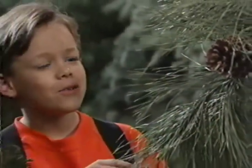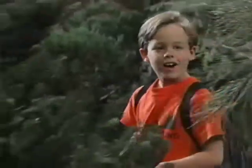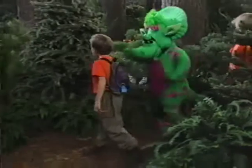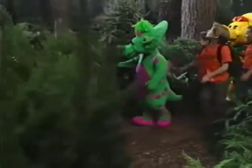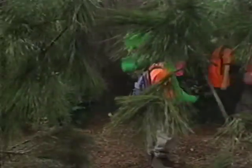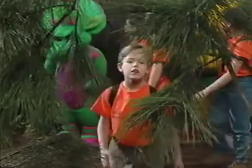Oh, look at that. Did you see those mushrooms? They look like little tiny umbrellas. Oh, look at that. They look so cool, Sissy. That's neat.